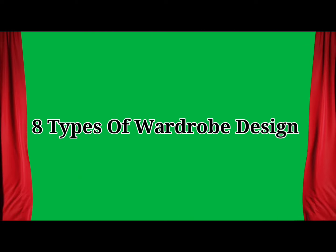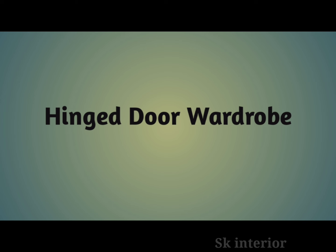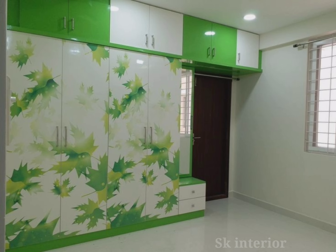Hi friends, welcome to my channel. In this video we will discuss the advantages of wardrobe designs, the best materials to make wardrobes, and the estimated price for making wardrobes. Please subscribe to our channel, like and share this video. Let's continue to the video.